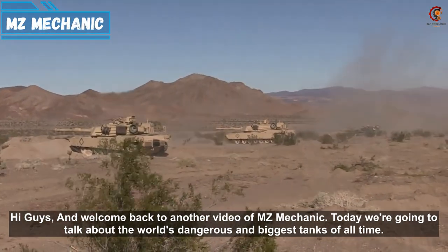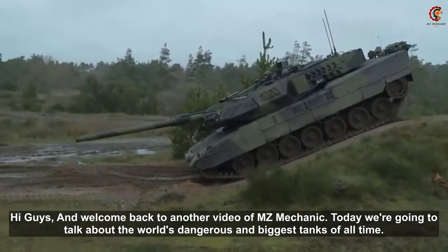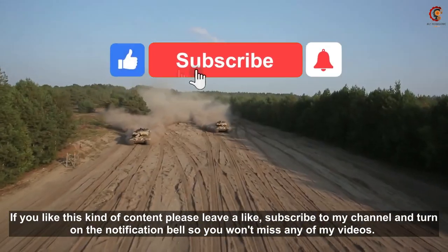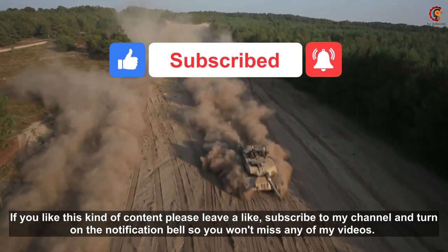Hi guys and welcome back to another video of MZ Mechanic. Today we are going to talk about the world's most dangerous and biggest things of all time. If you like this kind of content please leave a like, subscribe to my channel and turn on the notification bell so you won't miss any of my videos.